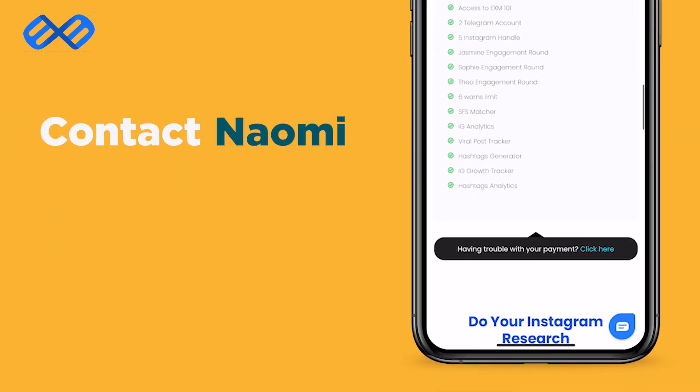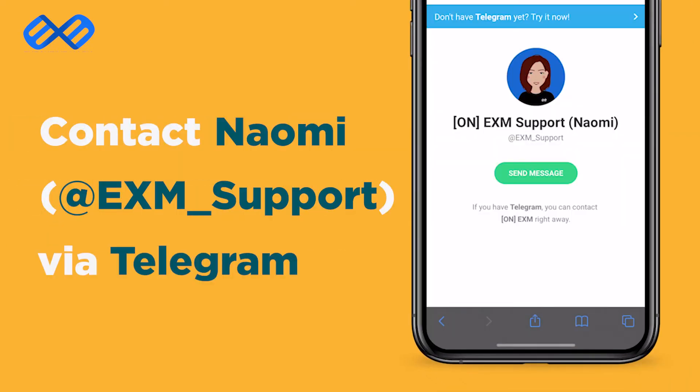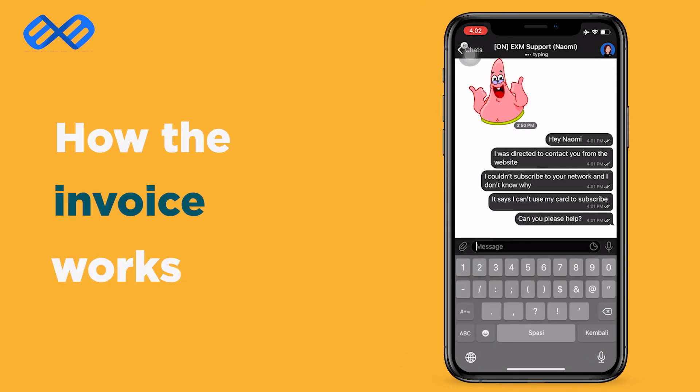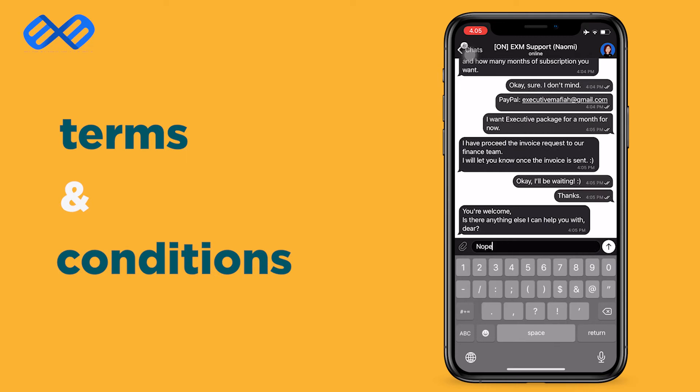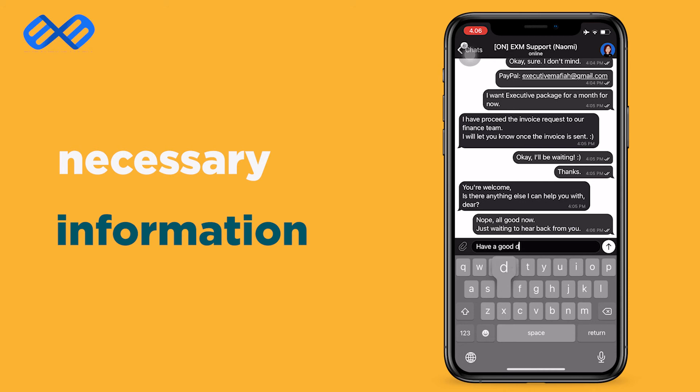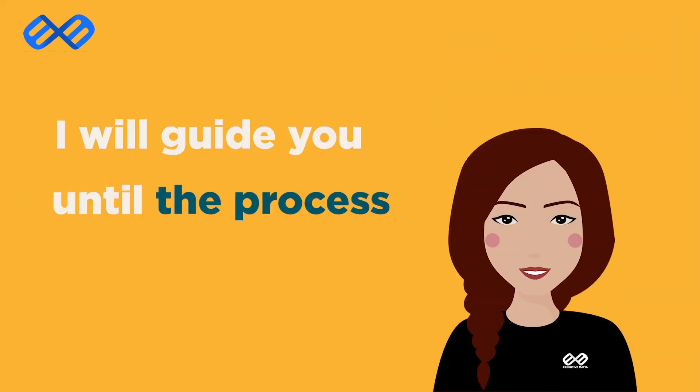To request invoice payment, you must contact me via Telegram and let me know about it. I will assist you regarding how the invoice works and also the terms and conditions that you need to know. If you agree to proceed, you can provide the information needed for the invoice request to me. I will continue to guide you until the whole process is done and you are all set to join us.